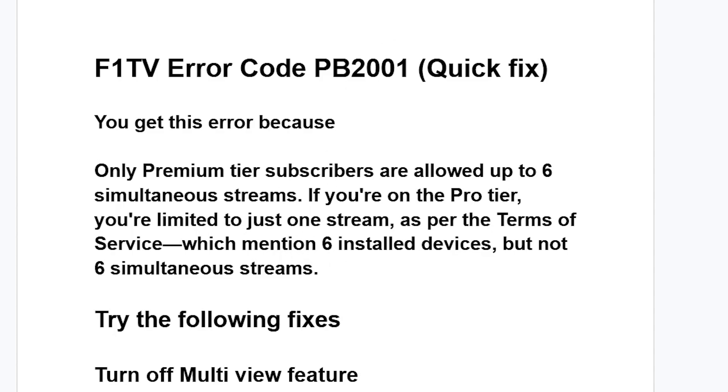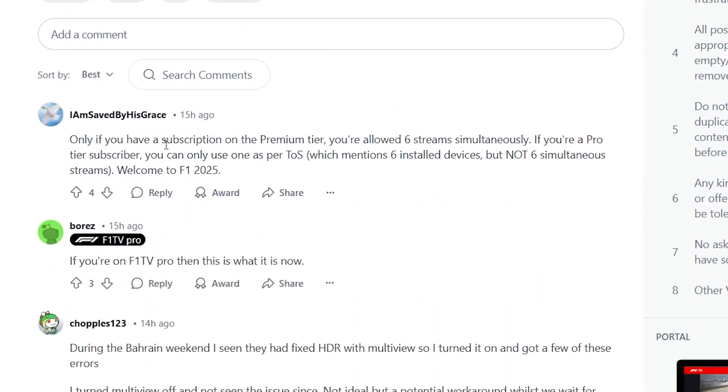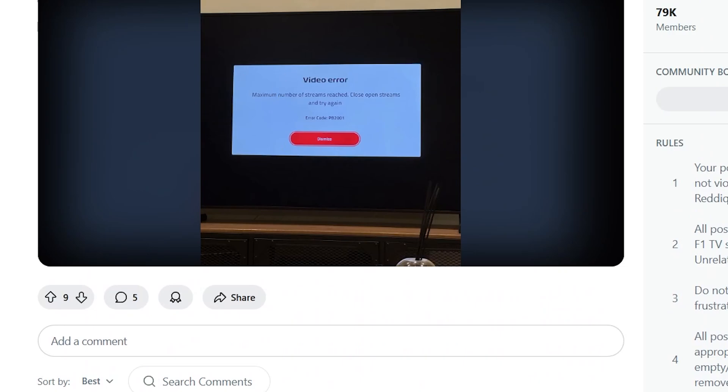If you go to the F1 TV subreddit, you can see someone facing the exact same issue. People confirm that if you have a subscription on the premium tier, you're allowed six streams simultaneously. If you're on the Pro tier, you can only use one stream as per terms of service — six installed devices but not six simultaneous streams. If you're on F1 TV Pro, that's what it is.